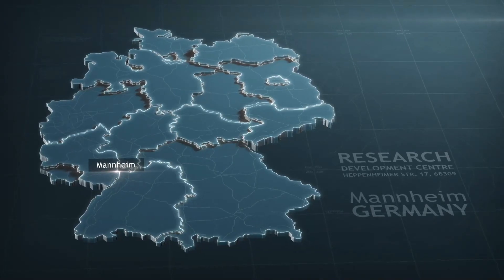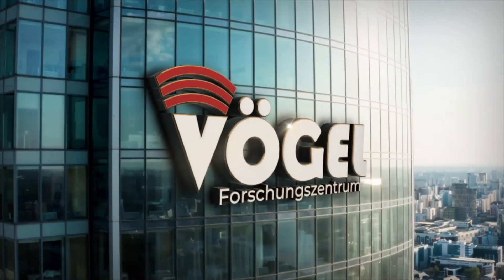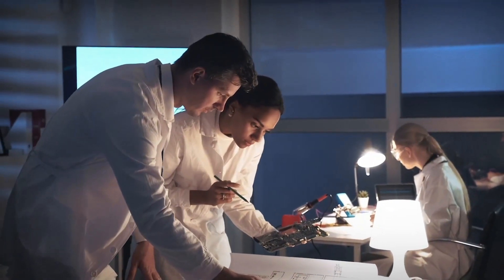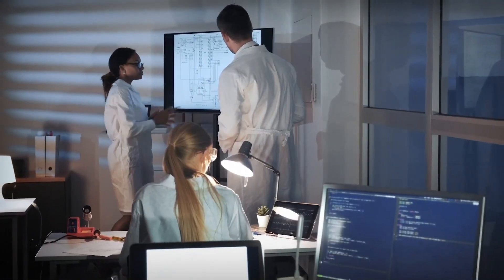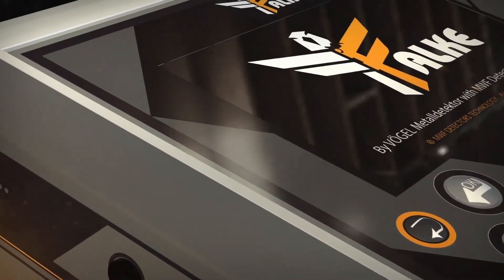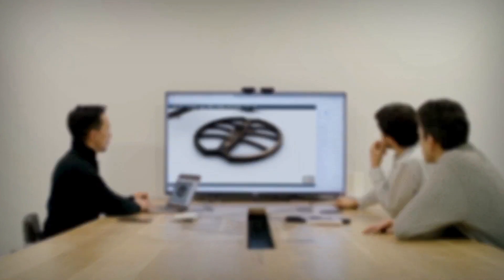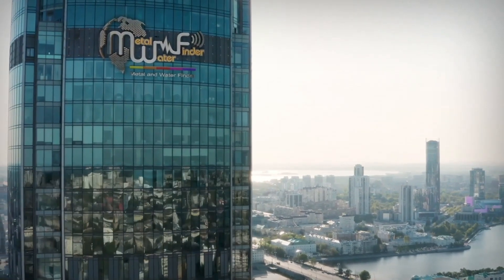Finally, the Falk device was launched from the German company Vogel, which everyone has been waiting for a long time. It is the deepest and most accurate device for detecting metals and deep treasures. The device is equipped with the latest detection technologies and advanced systems, which the Vogel Research Center has worked on in cooperation with the MWF group for many years.